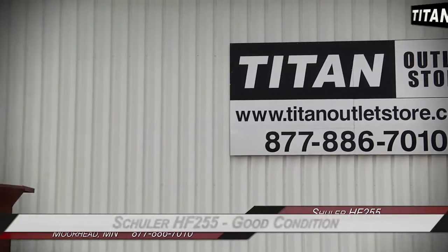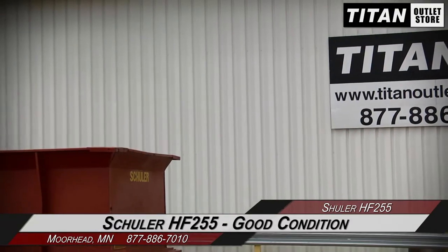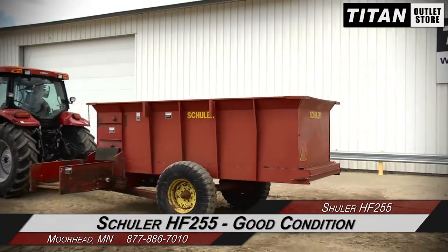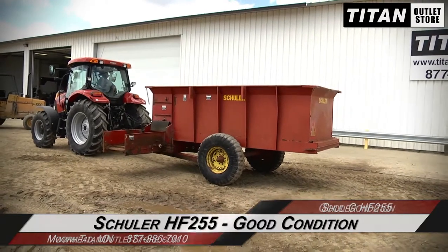Hello and welcome to the Moorhead Titan Outlet Store. In this video, we are demonstrating a Schuller HF255 in good condition. Let's take a closer look at the features on this feed cart.